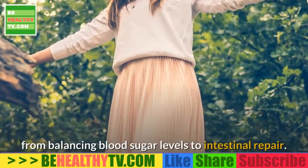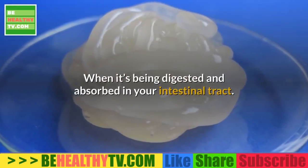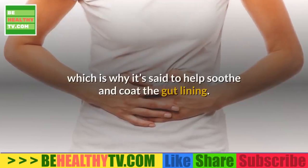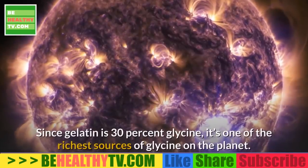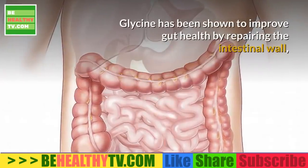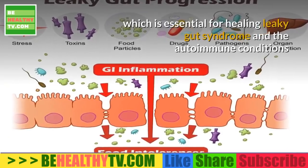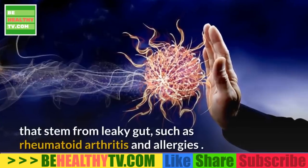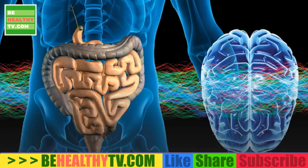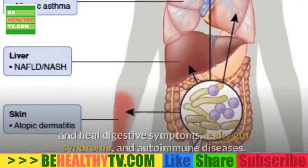The gel-like texture also influences how gelatin is digested and absorbed, affecting blood sugar balance and intestinal repair. During digestion, gelatin moves sluggishly and is slower to digest, which is why it's said to help soothe and coat the gut lining. Since gelatin is 30% glycine, it's one of the richest sources of glycine. Glycine has been shown to improve gut health by repairing the intestinal wall and sealing the gut lining, essential for healing leaky gut syndrome and related autoimmune conditions like rheumatoid arthritis and allergies. This makes gelatin one of the top foods on the GAPS diet.